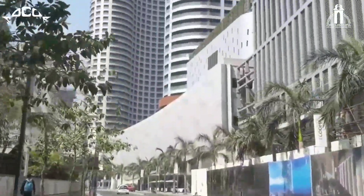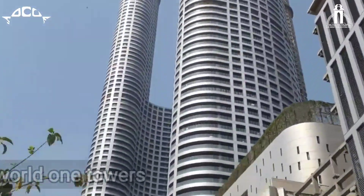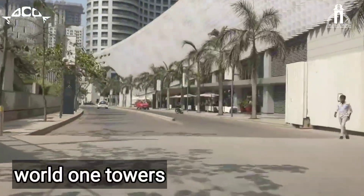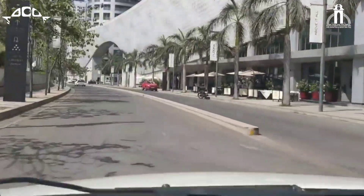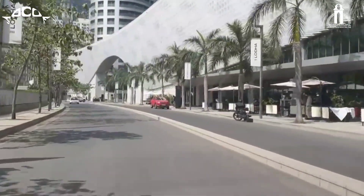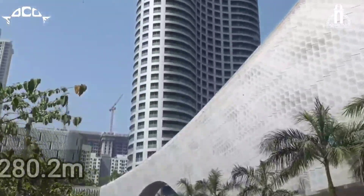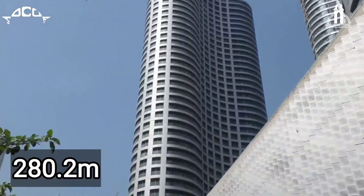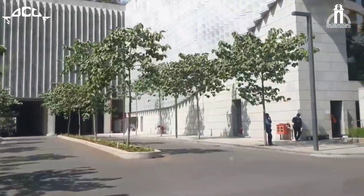Rising majestically above the city and the Arabian Sea, 76 stories high, the World 1 Towers, situated on the site of the former Srinivas Cotton Mill in the Upper Wali area of Mumbai, stands as the tallest residential tower in India. It is a 280.2 meter tall residential skyscraper in Mumbai, located on a 17.5 acre area.